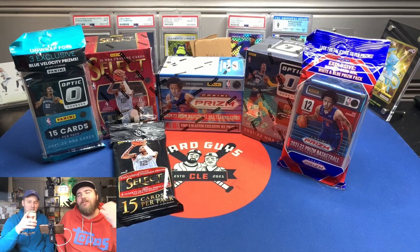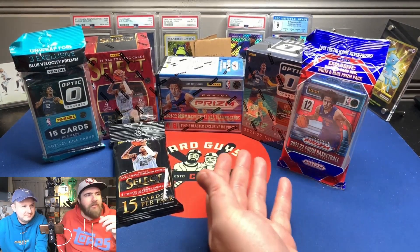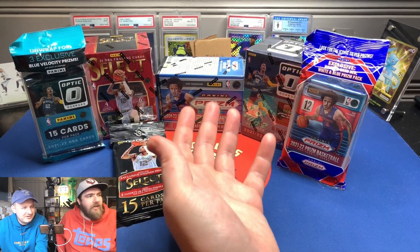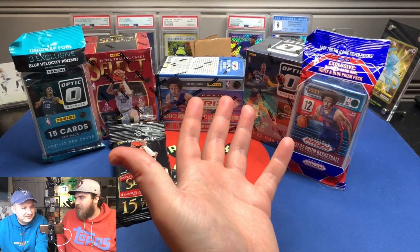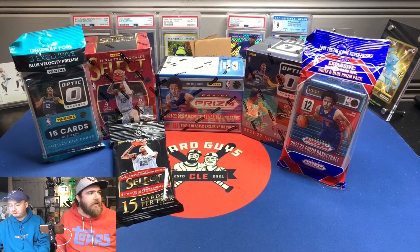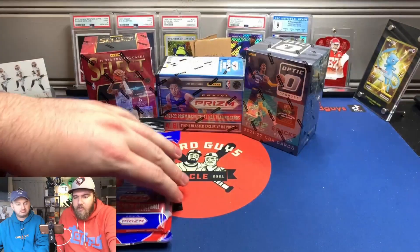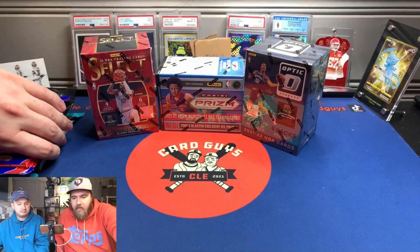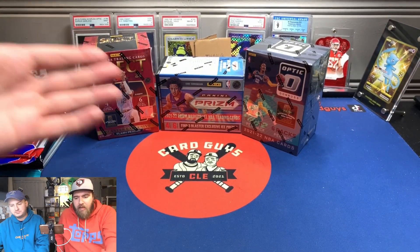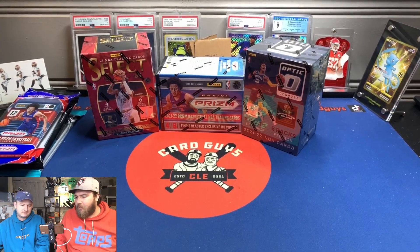Welcome back, Carpets, to a different sort of one of every. We've got all the different shiny basketball stuff. Why is my hand shiny? It's a shiny video. Normally, basketball cards are probably, out of the three sports, my least favorite. But if there are three products that I enjoy opening, these would probably be at the top of the list. So it's time to see which one's best.